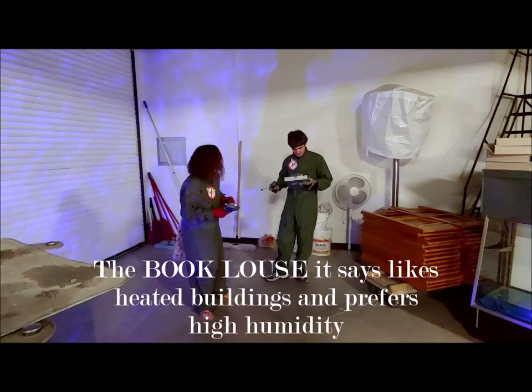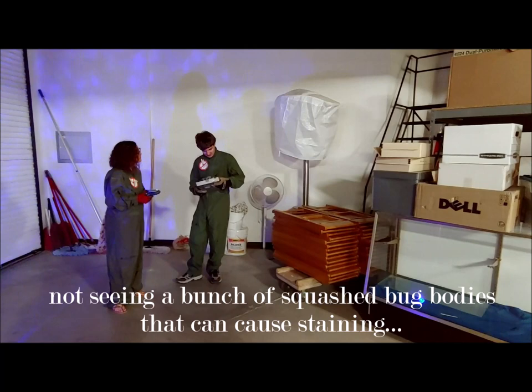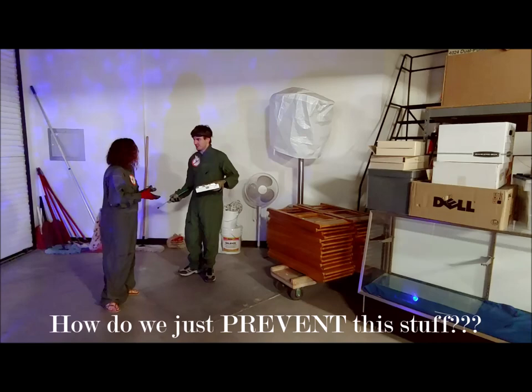The book louse likes heated buildings and prefers high humidity, but feeds on mold spores on paper and cardboard. They don't cause visible damage to paper, not seeing a bunch of squashed bug bodies that can cause staining.